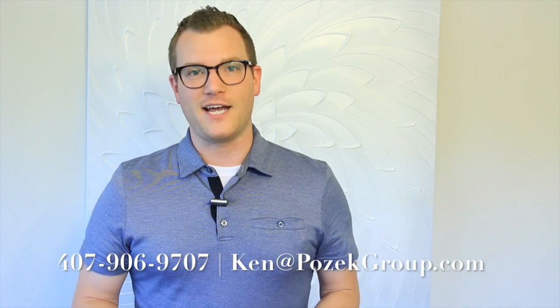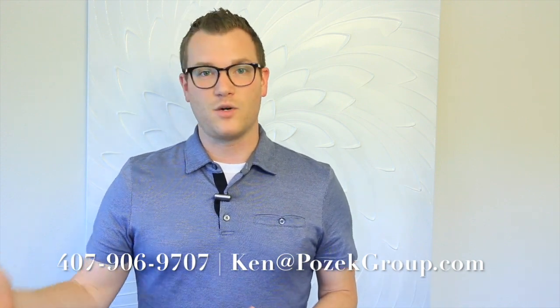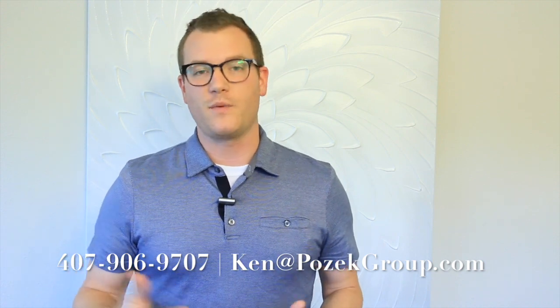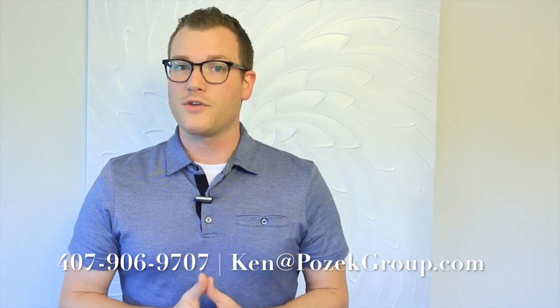Number three would be, give us a call today. Whether you're thinking about starting the process in a week or a couple of years from now, it's really good to reach out now so that we can help you plan accordingly. We're going to walk you through from start to finish and make the whole process seamless for you. Thanks so much, and we'll talk to you soon.